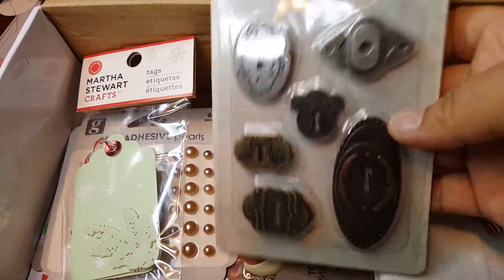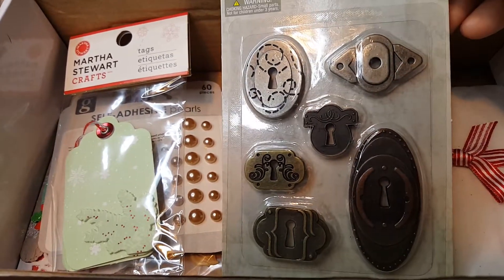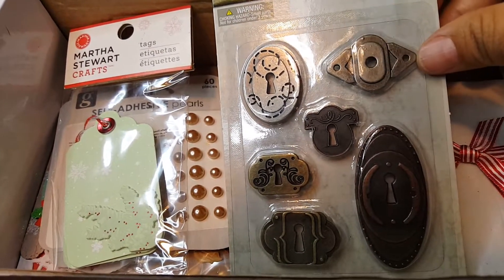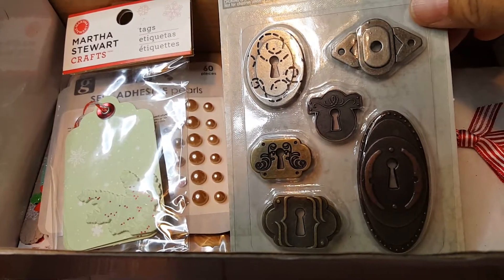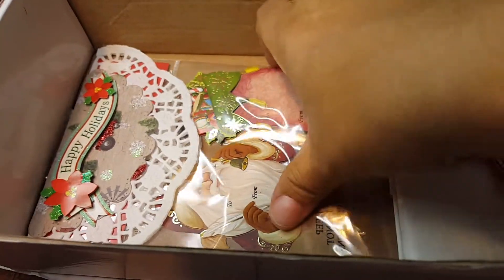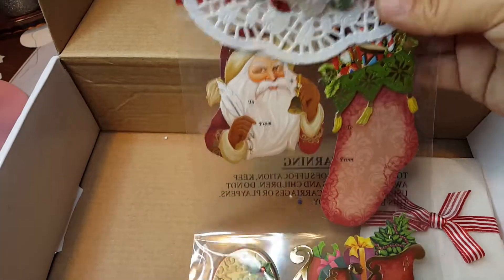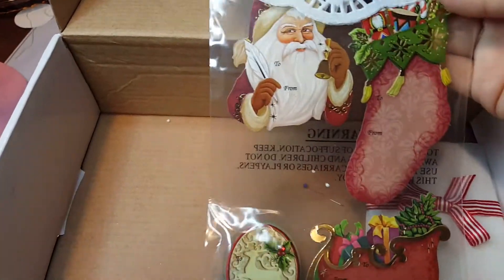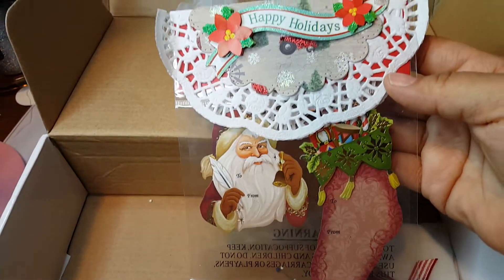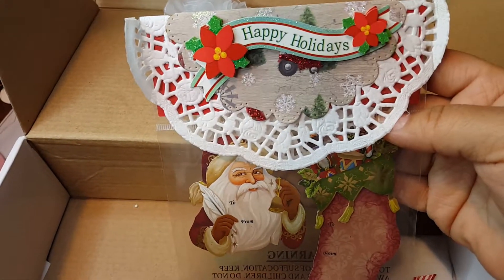She sent me more of these. I said in my last video that I do like creating embellishment books, so I thought these were really good for that — and she sent me more. Thank you so much. This one here has some stickers and some tags. Look at how pretty they are — they're very vintage. They are really nice. And then her topper there says 'Happy Holidays.' Very pretty.